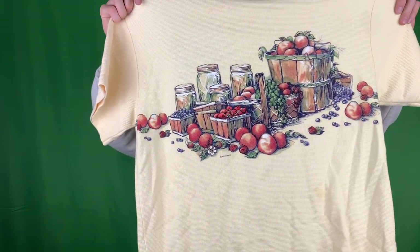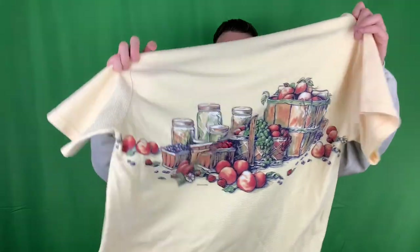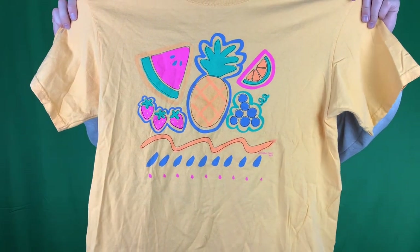We got some AOP shirts here - kind of cool, they got some fruit and vegetables on it. Real nice artwork in the front, got a white collar which I can chop off, same thing in the back. Looks like it's going to run a size XL. Got a Green Bay Packers sweater - New Orleans Super Bowl in '96, I think it was. That's when I was born. Also got a fruit shirt with a cool gopher tag - kind of a late 80s, early 90s graphic print.